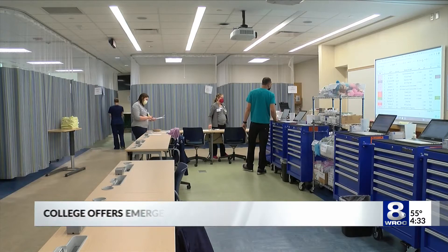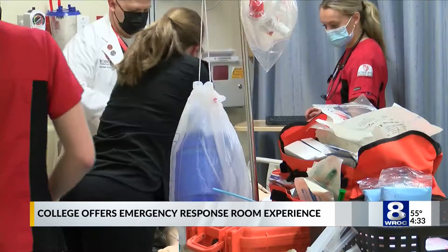The pandemic definitely put a hold on it, but we're excited to be back again. Deanna Bird is experiencing her first full-scale emergency simulation. They're making a return at Roberts Wesleyan for the first time since 2019.